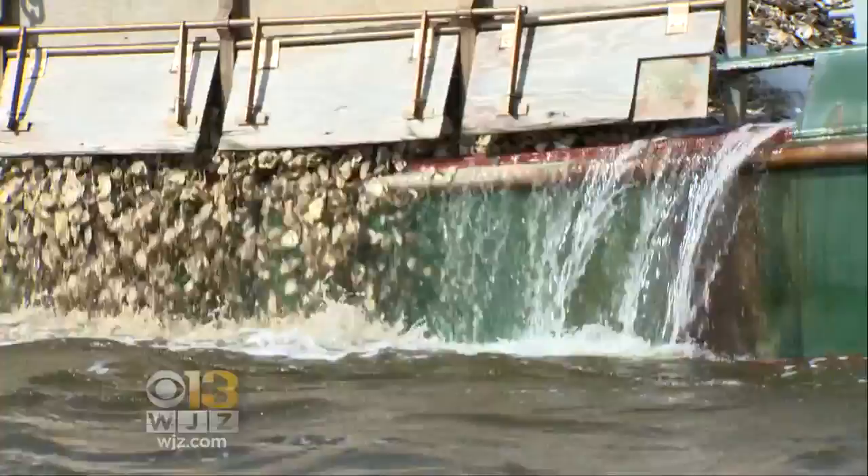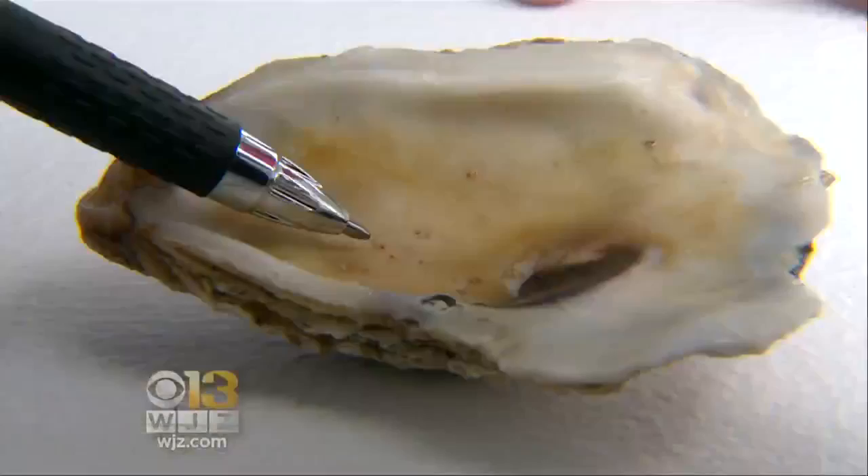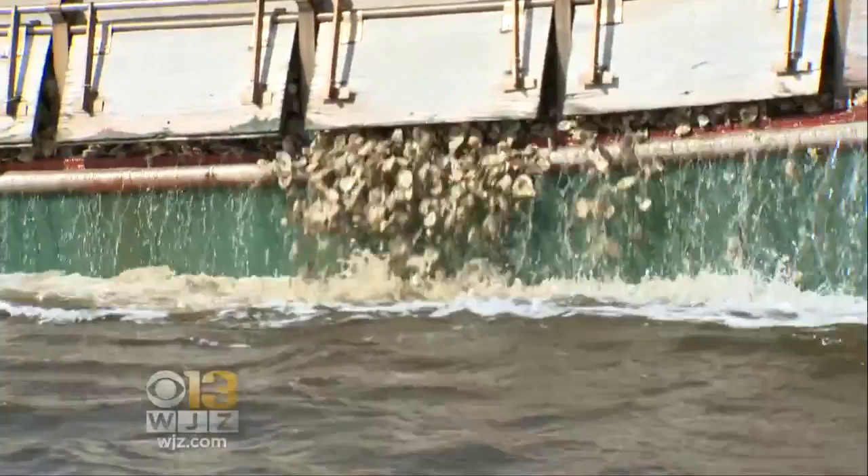The cargo aboard this boat is designed to be dropped overboard — thousands of bushels of recycled oyster shells going into the Tread Avon River, each shell carrying tiny baby oysters called spat. Yesterday, we planted 16.8 million spat on shell, so today's load will likely be a similar number.